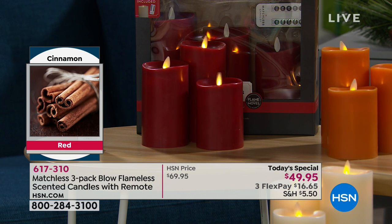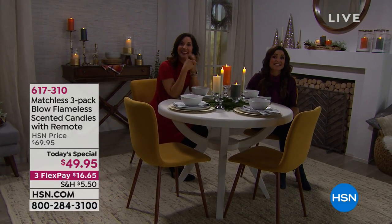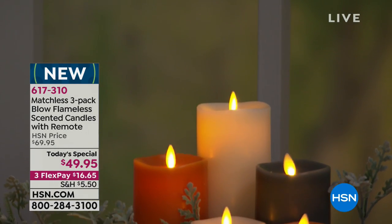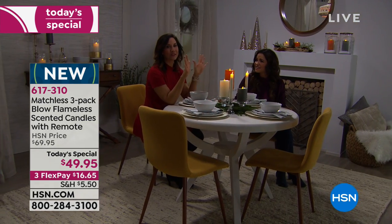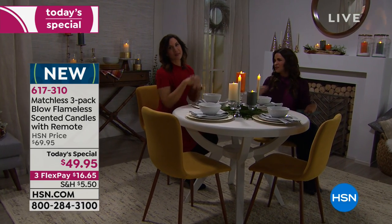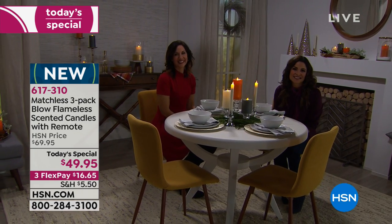Did you hear when Rebecca mentioned passing the mashed potatoes at Thanksgiving without worrying about anyone burning their arm? That was one of the reasons Linda thought, yes, that's perfect. The red cinnamon bark scent is out of this world — it really smells just like a twig of cinnamon. Linda says she's really happy she got them. Take a picture and post it on our HSN Facebook page or on Michelle Yarn on HSN — we love seeing how people decorate.